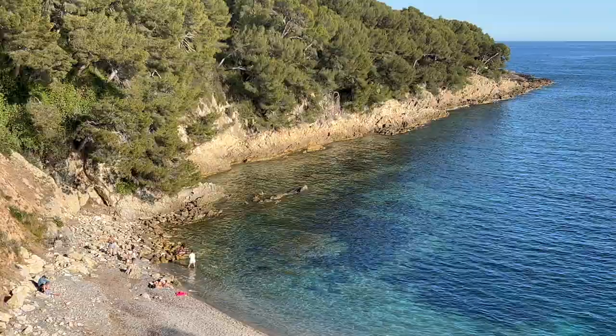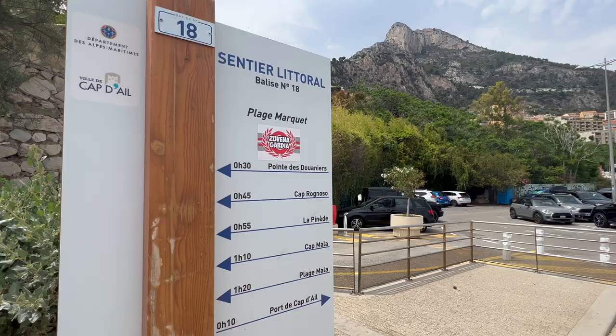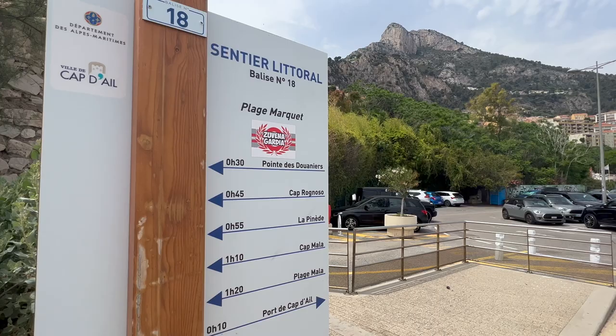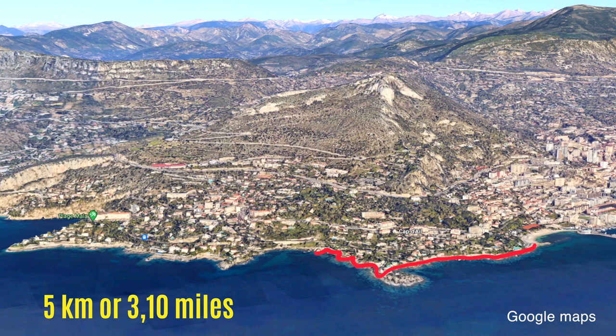Here's another coastal path you should know about — the Sentier Littoral in Cap d'Ail. Even though it's actually in France, it's just a stone's throw away from Monaco. You could start at the parking lot at Plage Marquet, next to Monaco-Fontvieille, and walk all the way to the beautiful beach called Plage de la Mala and back. That would make for a five-kilometer trip, taking about two and a half hours. But of course you could keep it shorter and just return earlier.